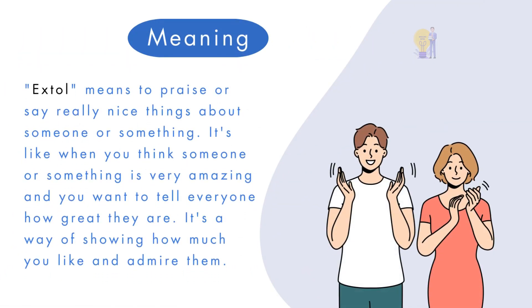Extol means to praise or say really nice things about someone or something. It's like when you think someone or something is very amazing and you want to tell everyone how great they are. It's a way of showing how much you like and admire them.